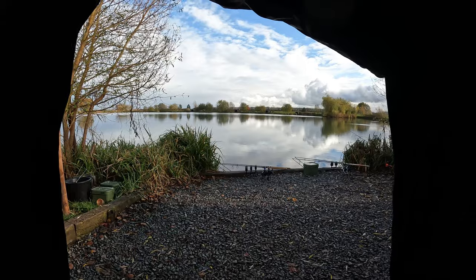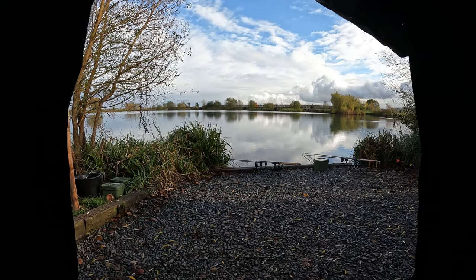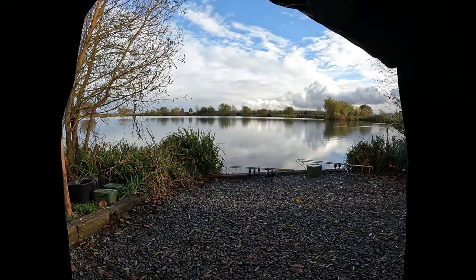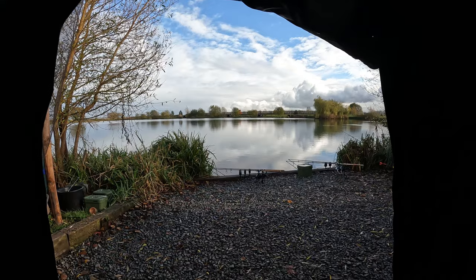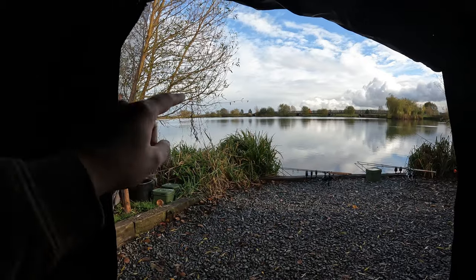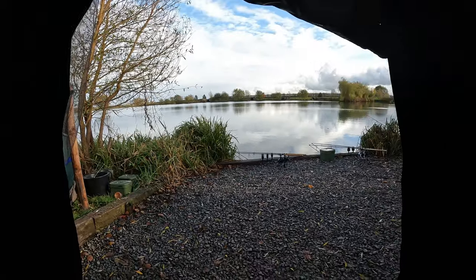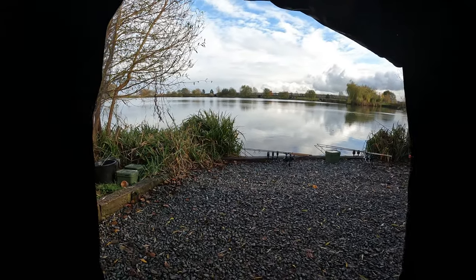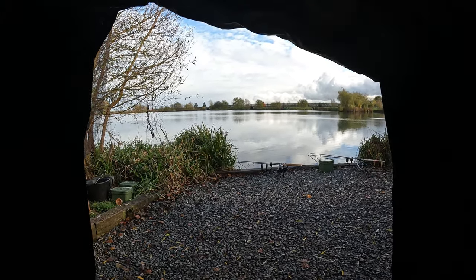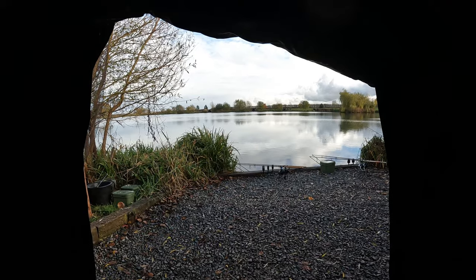We're into the last sort of three hours of the session now. The weather's cleared up, luckily — just in time for pack up, hopefully. Still nothing as of yet. Peg 11 has just had a fish, maybe an hour or so ago, which is a good sign. And there's still been the odd fish moving just in this area here. Still hopeful, you know — you're in the last few hours of the session, so it should be the best time of the day. Just going to get a brew on and warm up for a slow pack-down.